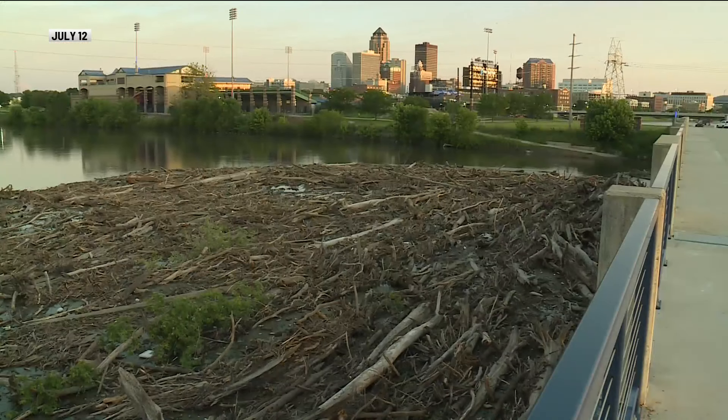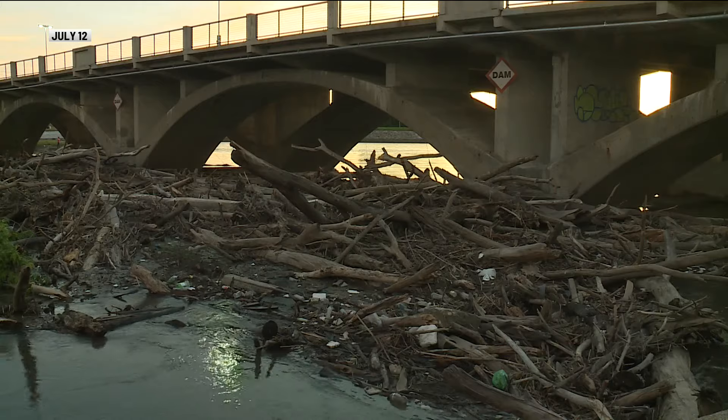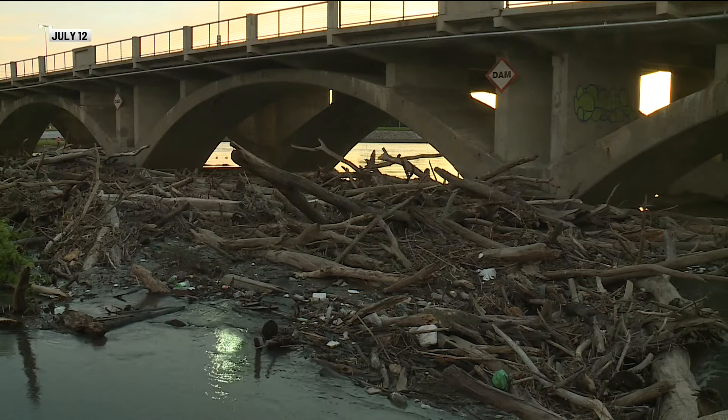Des Moines Public Works Director Jonathan Gano says years of drought created sandbars along the river where fallen trees and branches got stuck. Then this year's heavy rainfall raised those areas of the riverbed, picking up more debris, and it all piled up around the bridge.